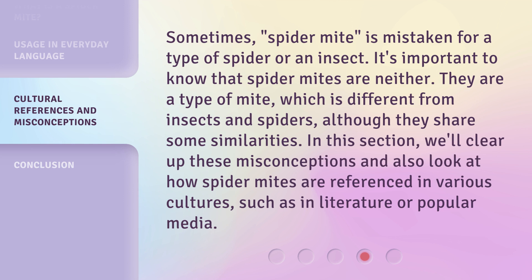In this section, we'll clear up these misconceptions and also look at how Spider-Mites are referenced in various cultures, such as in literature or popular media.